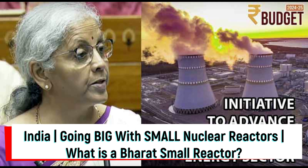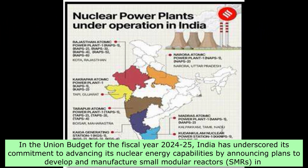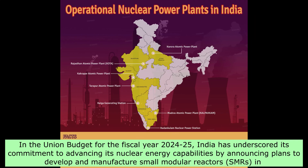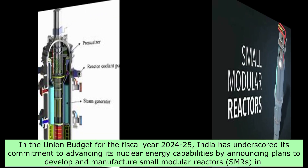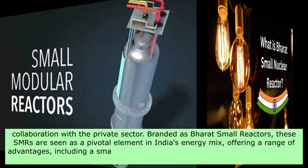India is going big with small nuclear reactors. What is a Bharat small reactor? In the union budget for the fiscal year 2024-25, India has underscored its commitment to advancing its nuclear energy capabilities by announcing plans to develop and manufacture small modular reactors, SMRs, in collaboration with the private sector.